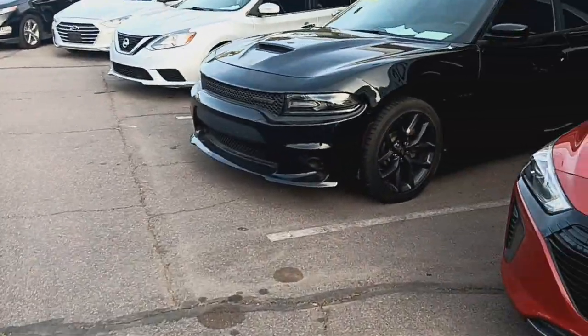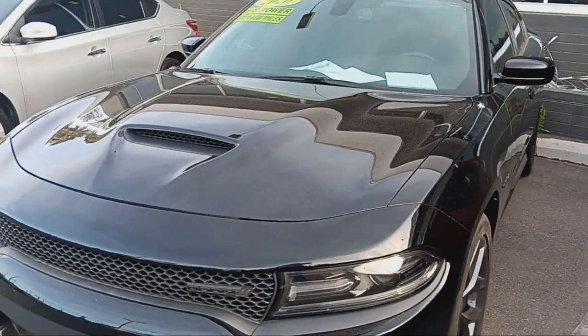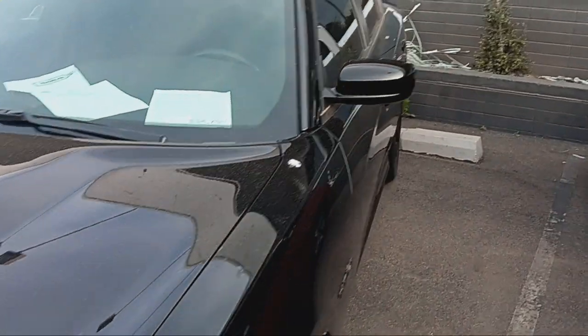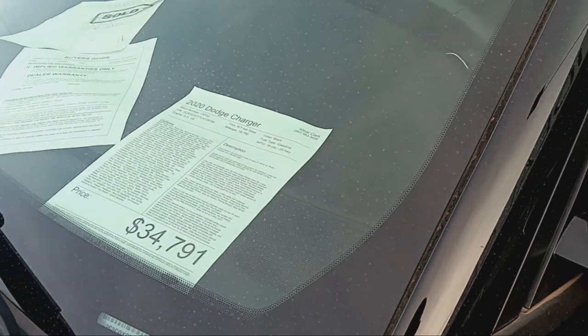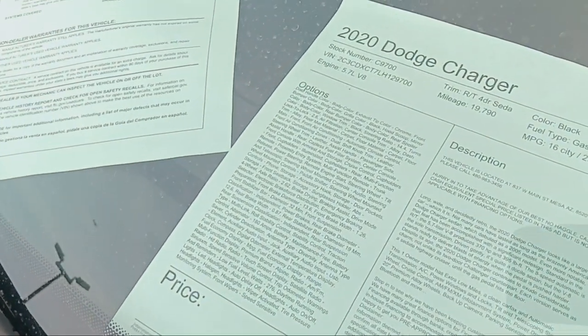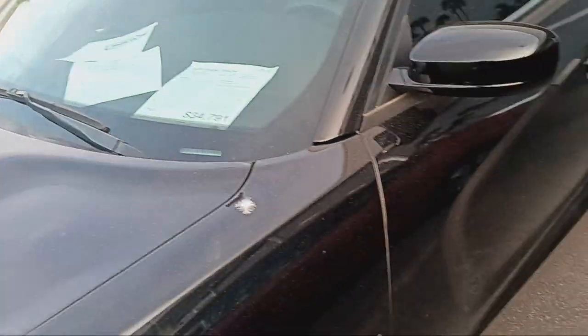Thing is, this man — Dodgers — still keeps on running to him. This is a 2020 V8 Power, and this one here is going for $34,000.